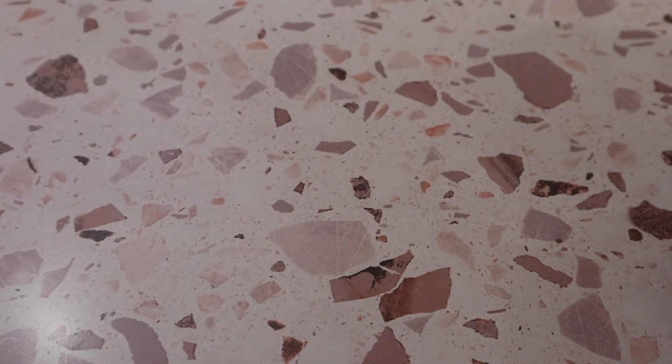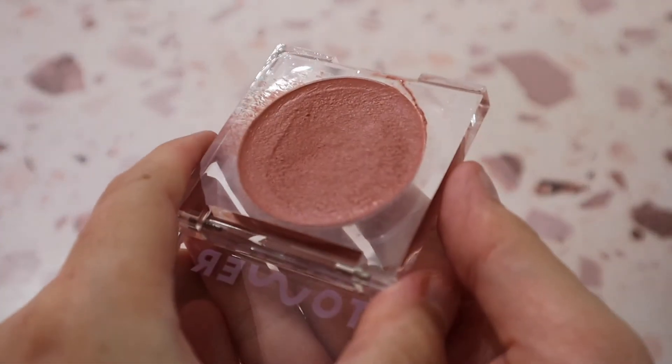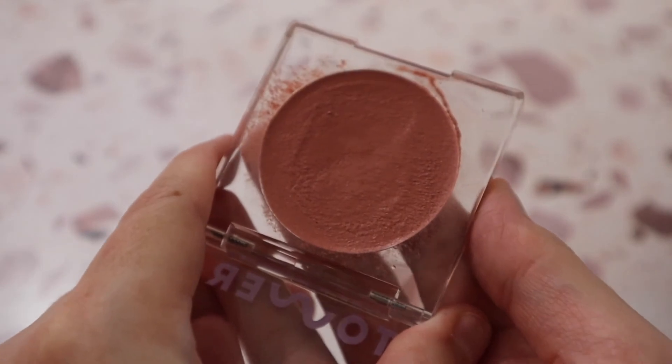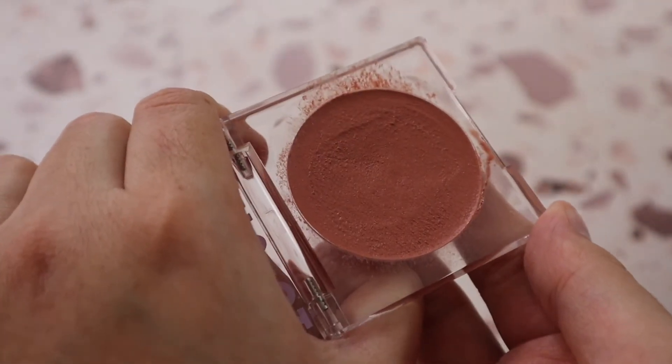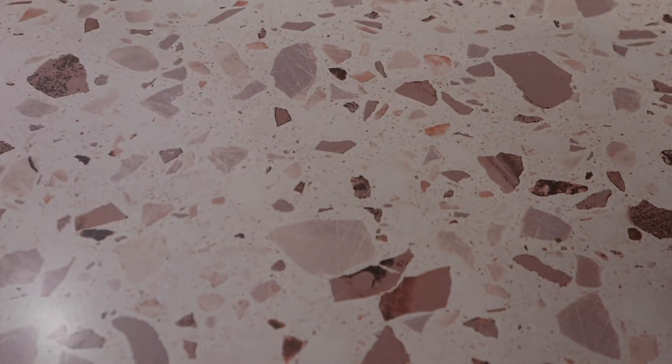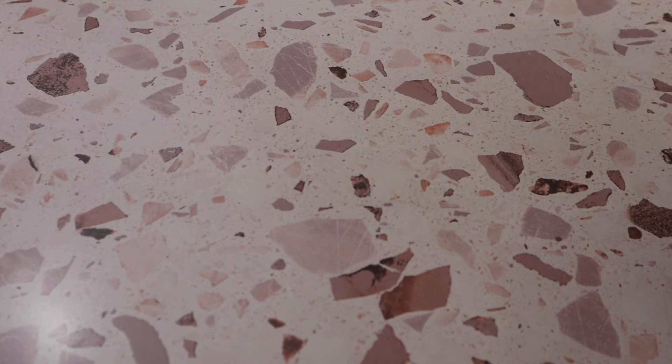From Tower 28 I have the Beach Please Cream Blush in shade Magic Hour. It's beautiful but very balmy, creamy, and pigmented — it almost looks melted. It's a stunning shade and pretty long-wearing. Then from Tarte there's the Breezy Cream Blush in shade Peach Sunset — a really nice coral shade perfect for everyday wear, and I love the cute aqua packaging.